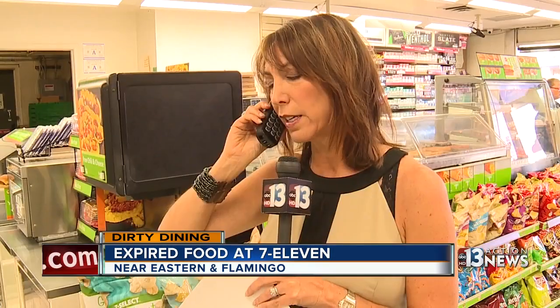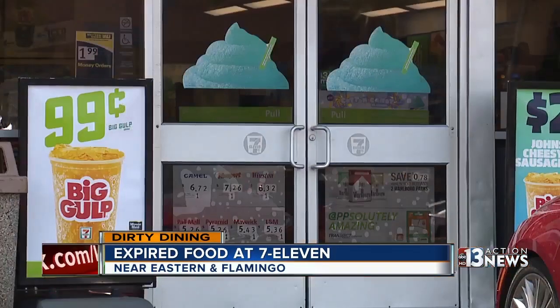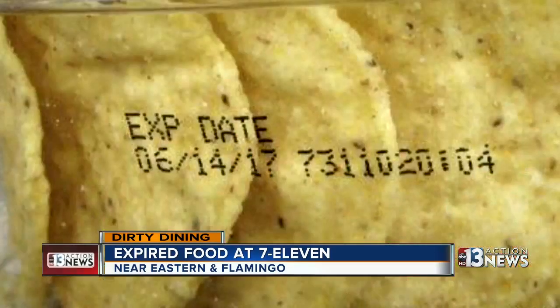And then what about the expired food? There were hot dogs and black bean dips that were all expired. Breanne put us on the phone with the store owner. Did you say that was just an oversight that it got left on the shelf? He admits the mistake and says they threw out all the expired food.